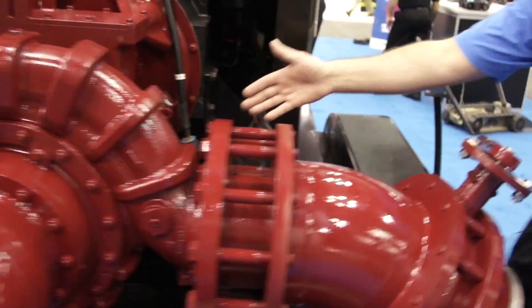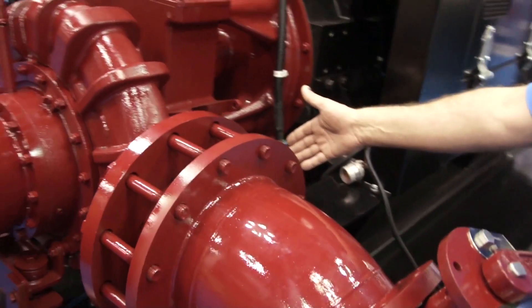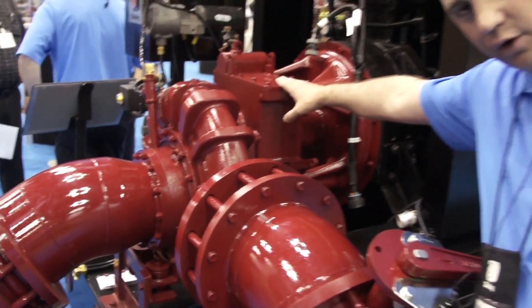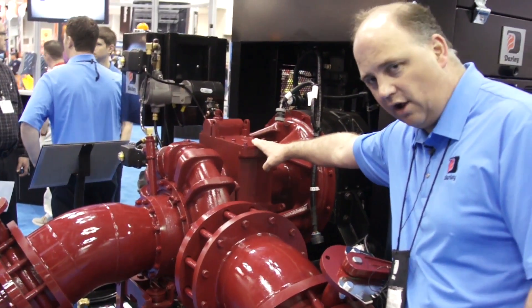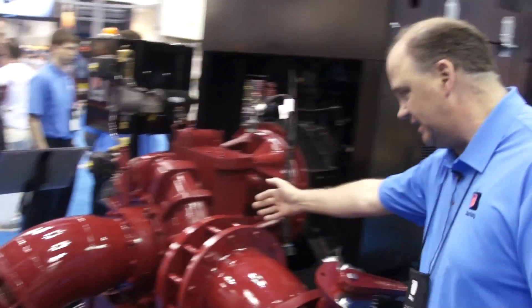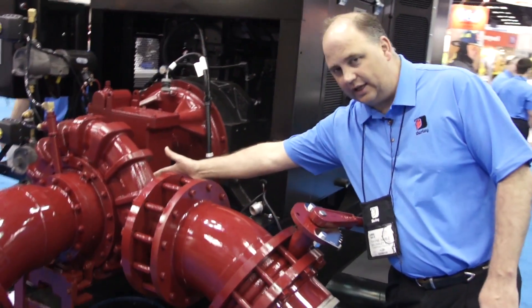We have an oil lubrication circuit to allow for the horsepower throughput of the gearbox. You can put 500 horse through this gearbox all day, all night, continuously. We have a patented oil cooling heat exchanger.